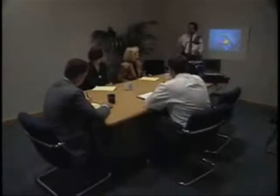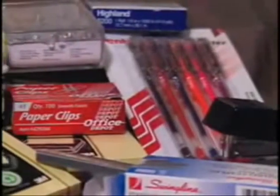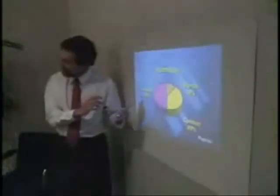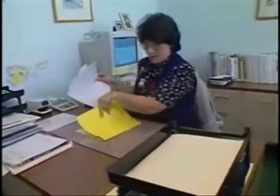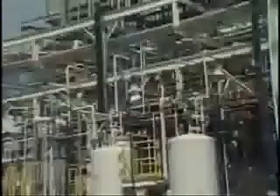Chances are if you own a business, no matter how large or small, you're looking for ways to save money. From office supplies to employee salaries to the manufacturing process, every penny counts. Saving money can sometimes be as drastic as budget cuts or price increases. But today, another way to cut costs is gaining recognition in the business community.